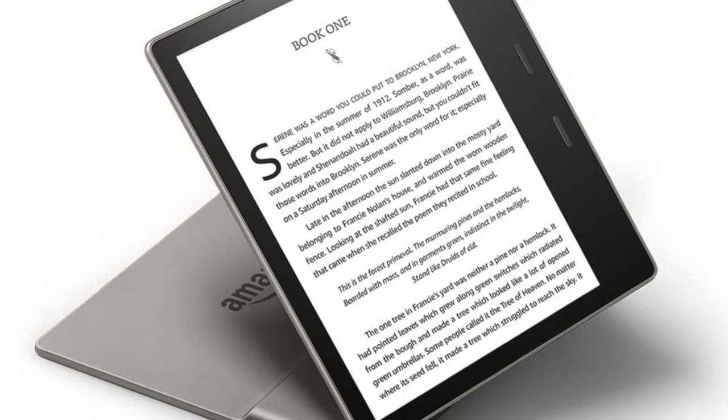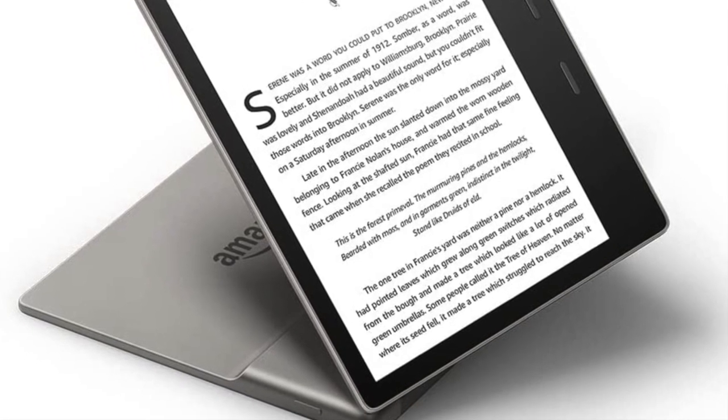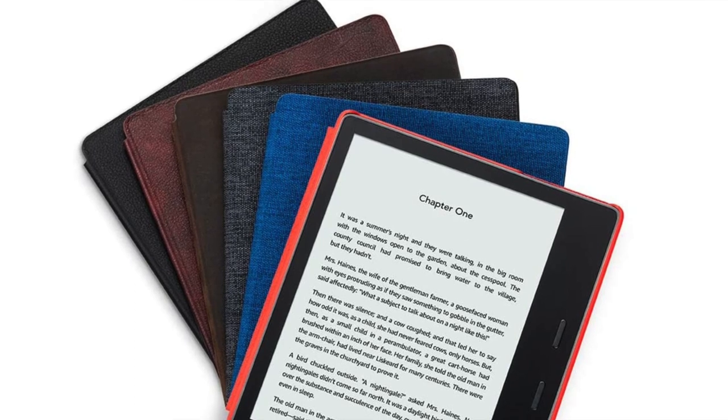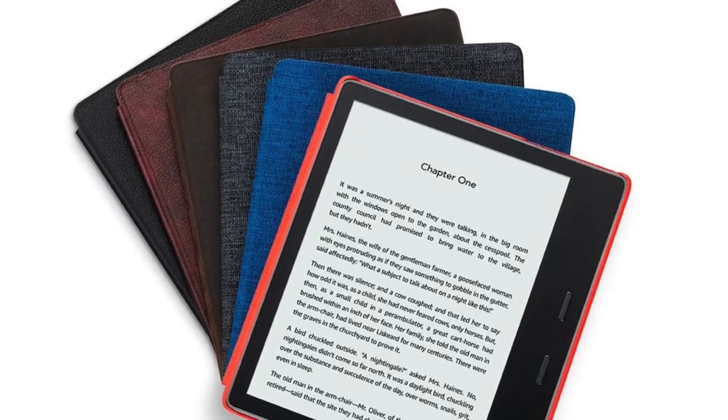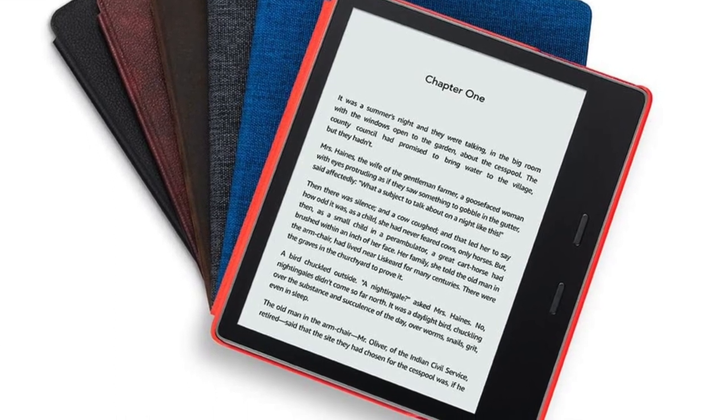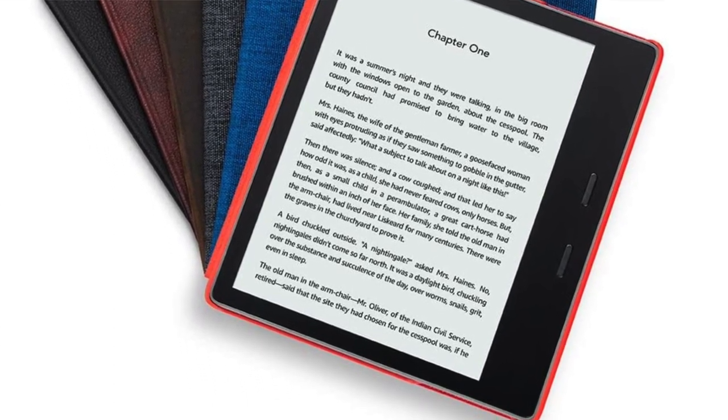Overall, this is the premium model — you can't get more on a Kindle unless you go for the much larger Kindle Scribe. Pros: premium reading experience and useful screen features. Cons: it's expensive and the thicker side doesn't really improve hand-holding as much as it could — I thought they could have worked on that more.